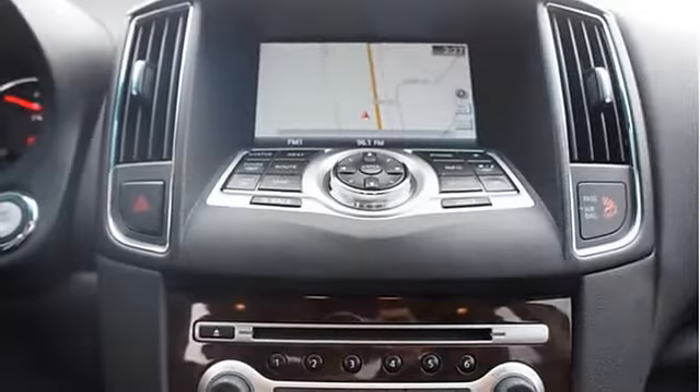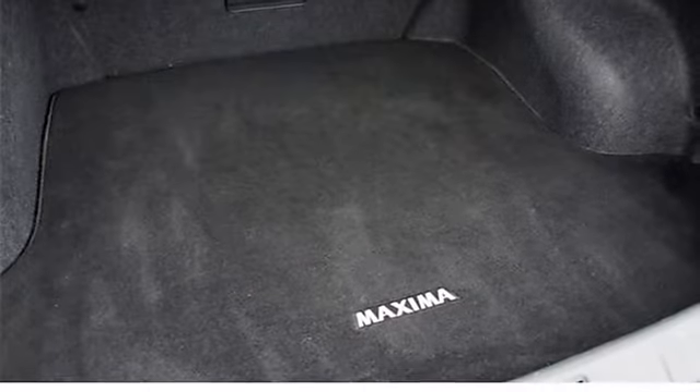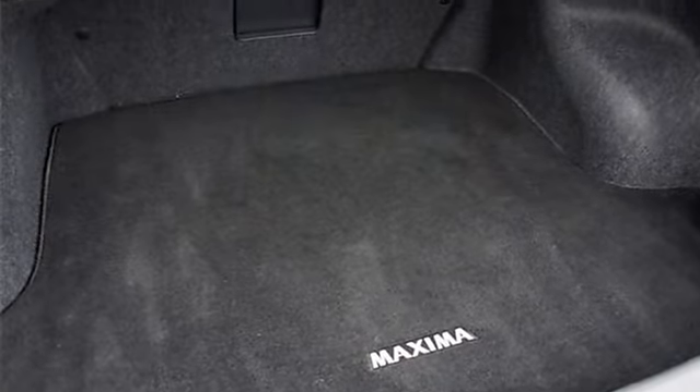Warning lights include: fuel level, door ajar, oil pressure, and windshield washer fluid. Additional features include front door map pockets with bottle holders, and 2 12V power outlets.